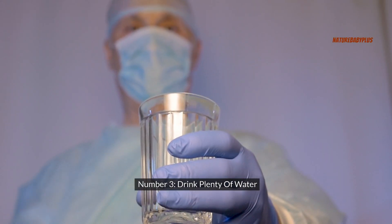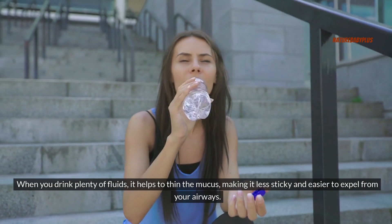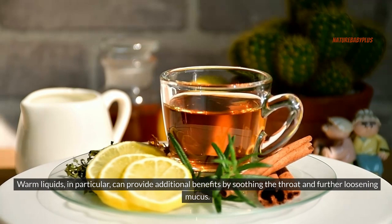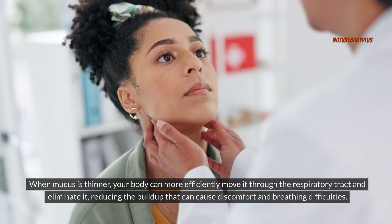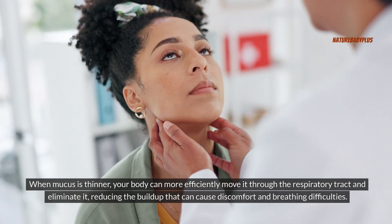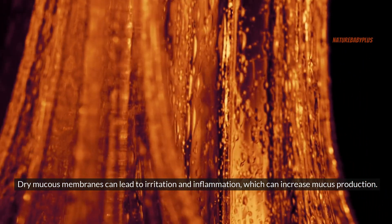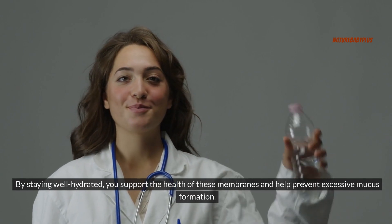Number three: drink plenty of water. Staying hydrated plays a crucial role in managing and reducing mucus and phlegm. When you drink plenty of fluids, it helps to thin the mucus, making it less sticky and easier to expel from your airways, significantly alleviating congestion and promoting clearer breathing. Warm liquids in particular can provide additional benefits by soothing the throat and further loosening mucus. Hydration also helps keep the mucus membranes in your respiratory system moist, as dry mucus membranes can lead to irritation and inflammation, which can increase mucus production.